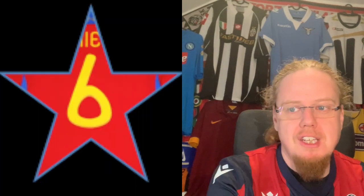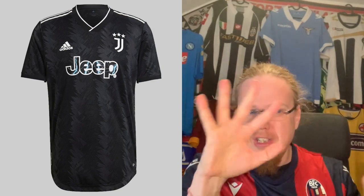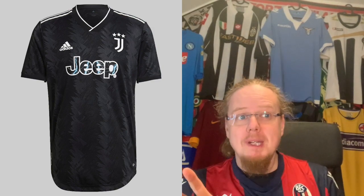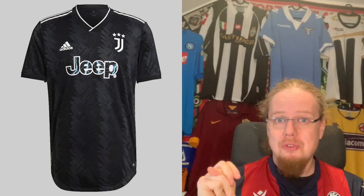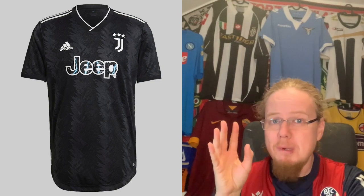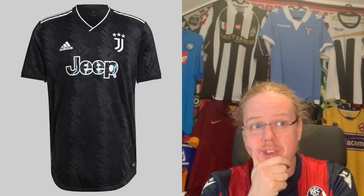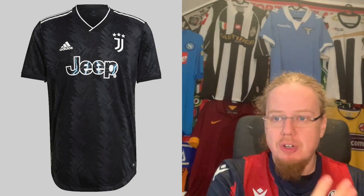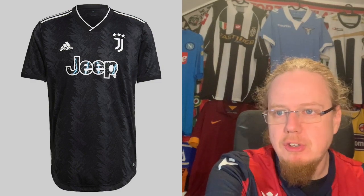The away jersey is a completely different animal. There's a little bit of brush stroke and stripe effect in there, and the Jeep logo with the flashes looks a whole lot better here. There's something about a black Juventus shirt that always hits the right chord with me — Adidas cannot go wrong with that. The only thing is it could be a teeny bit more exciting, but I'm willing to give this an eight.